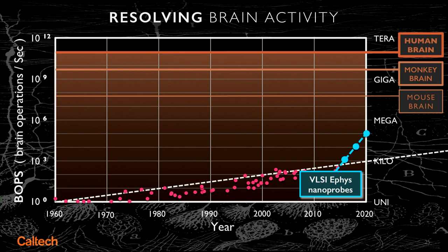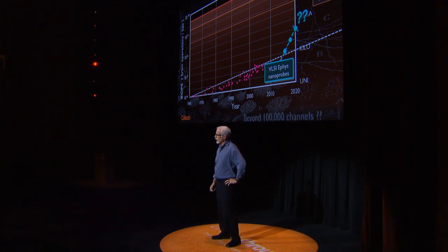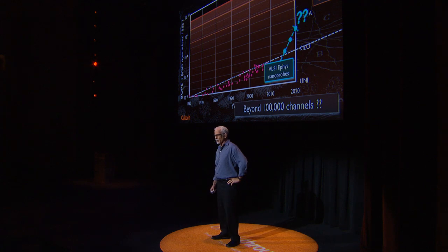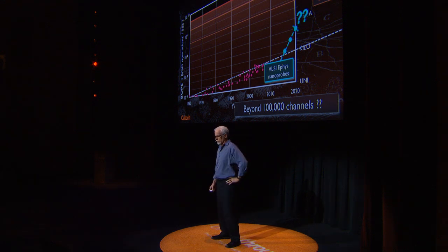I know a lot about very large-scale integration, and we have a concrete plan to go ahead in the next four years to upscale this to about 100,000 neurons, maybe up to a million neurons. But there is a problem I don't see with the existing technology — Moore's Law is actually kind of flattening out, and this is a problem for us as well. I don't think we can get above 100,000 or a million neurons.